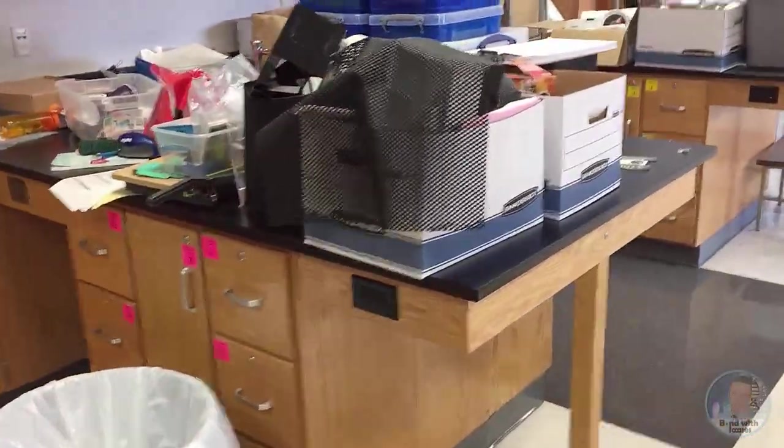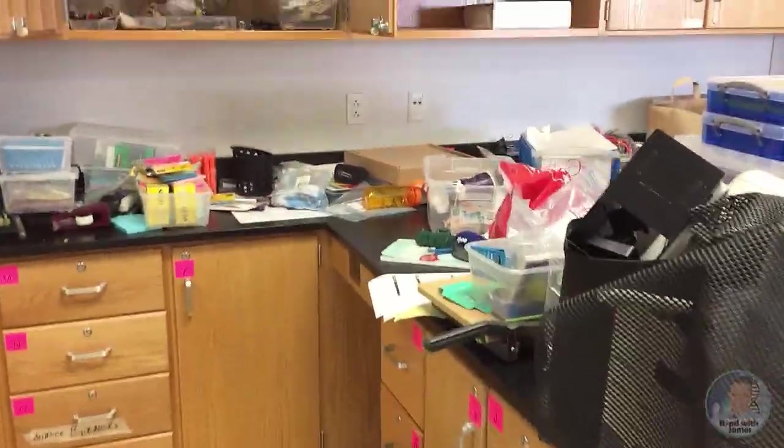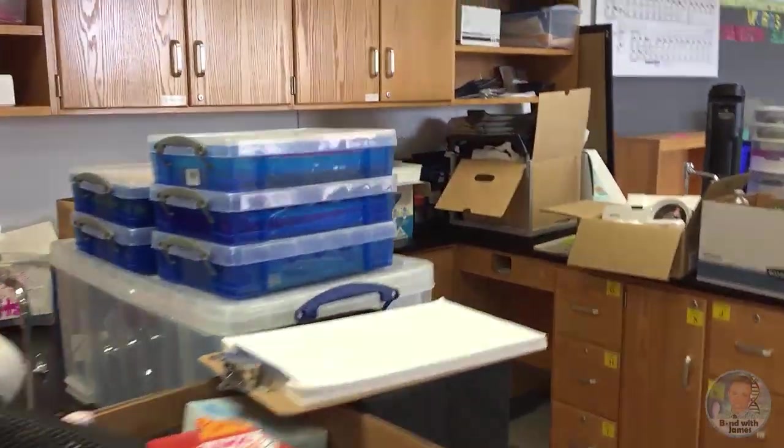Let me talk about some of the things I'm going to do, just in case I'm not able to get my back-to-school video up in time. I'm going to share two things that I'm going to do to my lab area this year.